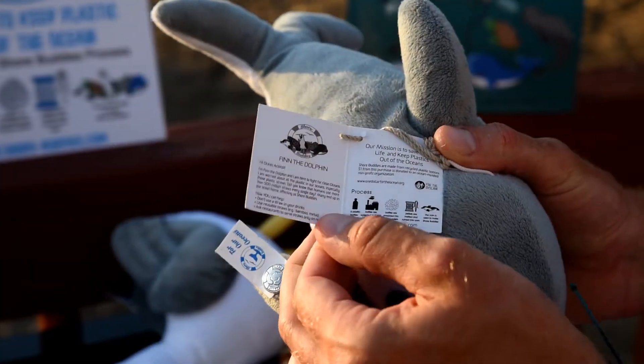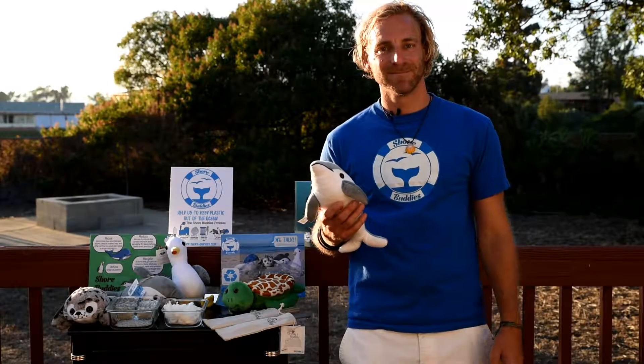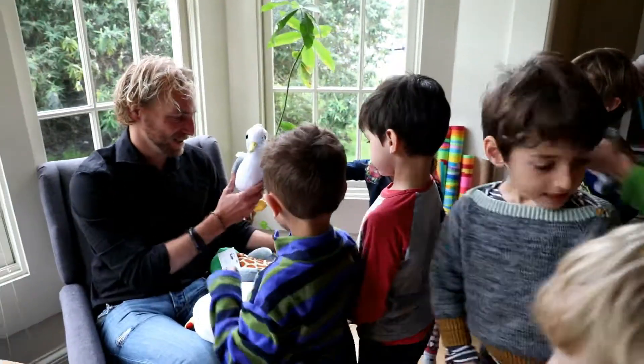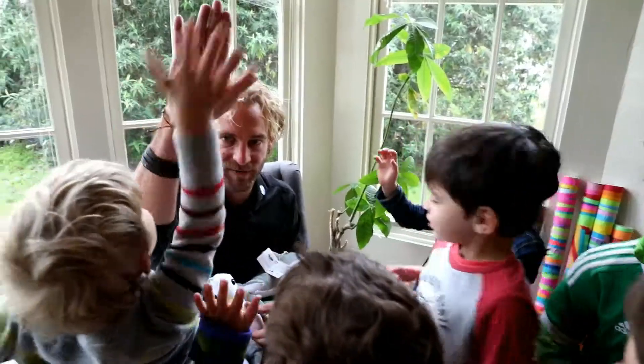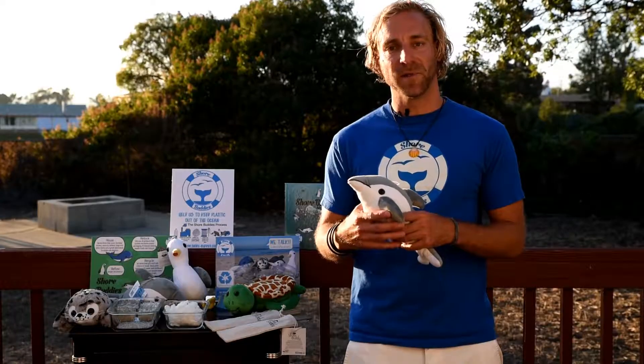Shore Buddies really gives marine life a voice. The kids love the softness of Shore Buddies and the authentic animal sound and are engaged and super excited to help save the ocean.